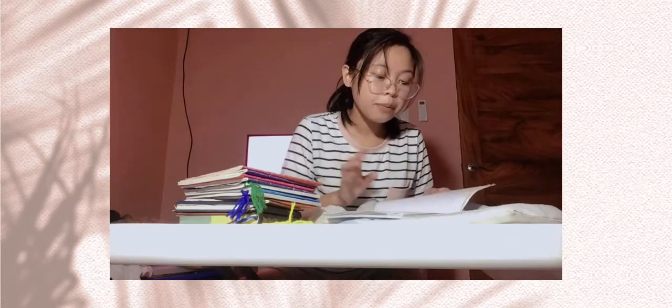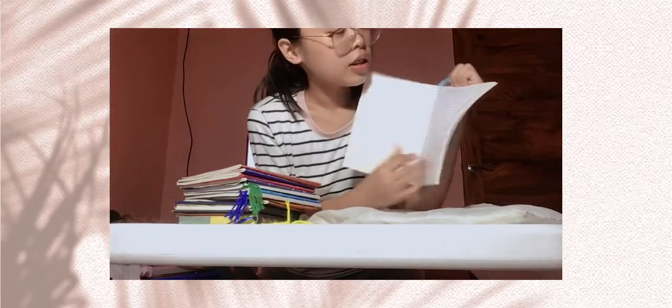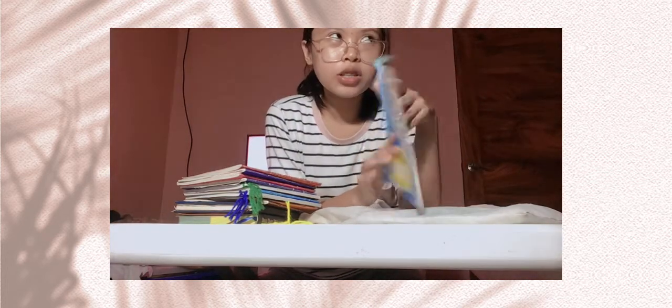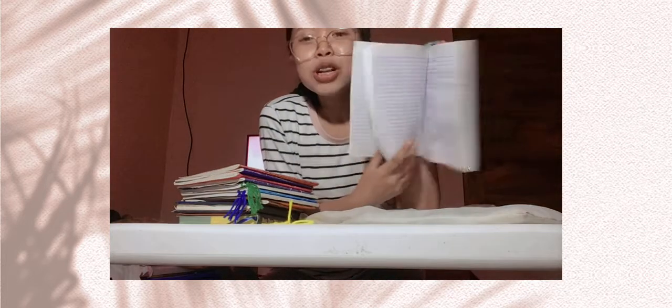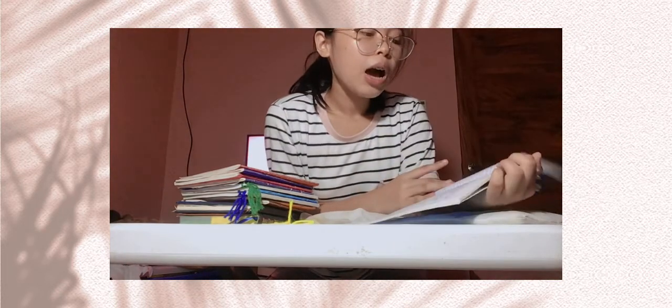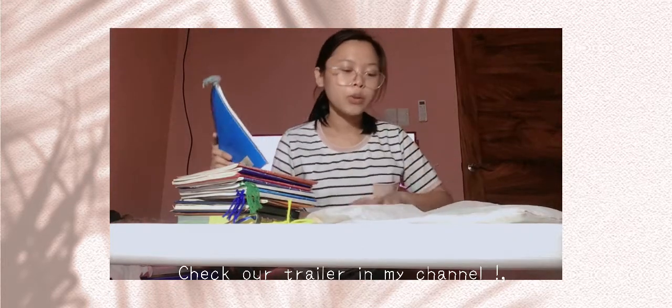This is my English notebook — it's blue because blue represents English. This is like my newer notebook because it's for fourth grading already. I remember it has Romeo and Juliet content — chapter one, chapter two. I think I will throw this already, but I have the memories here so don't worry.